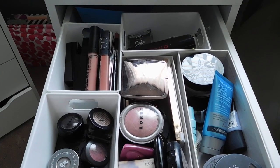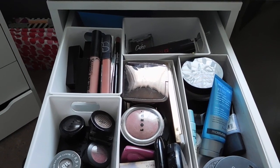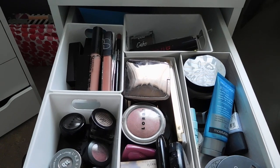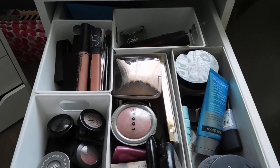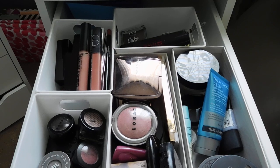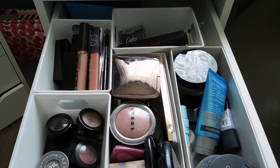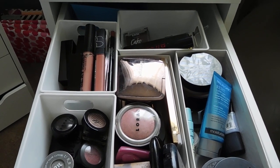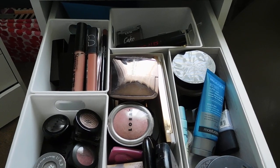Hey guys, it's Melanie and it's time for another Shop My Stash. I like to try to do these videos every two weeks, but realistically I'm switching out this drawer on a monthly basis. These are likely the majority of the products you'll see over at least the next three weeks in my weekly Friday Favorites and Flops. I'm trying really hard to remember to always put what I'm wearing on my eyes and lips in the description box.